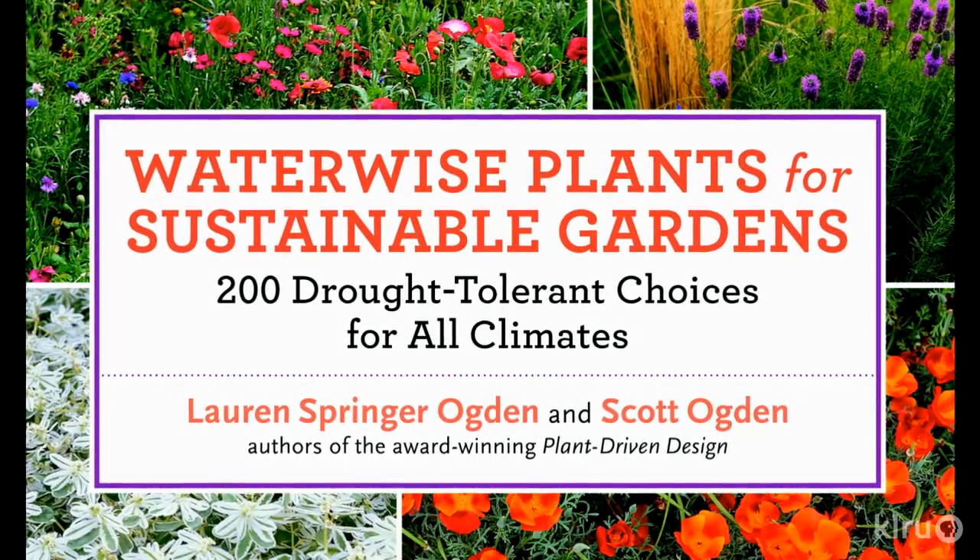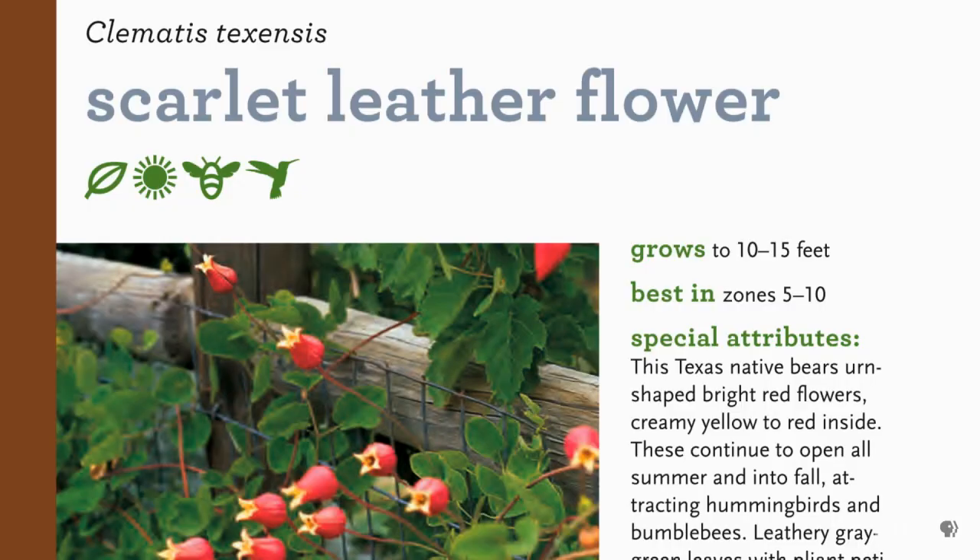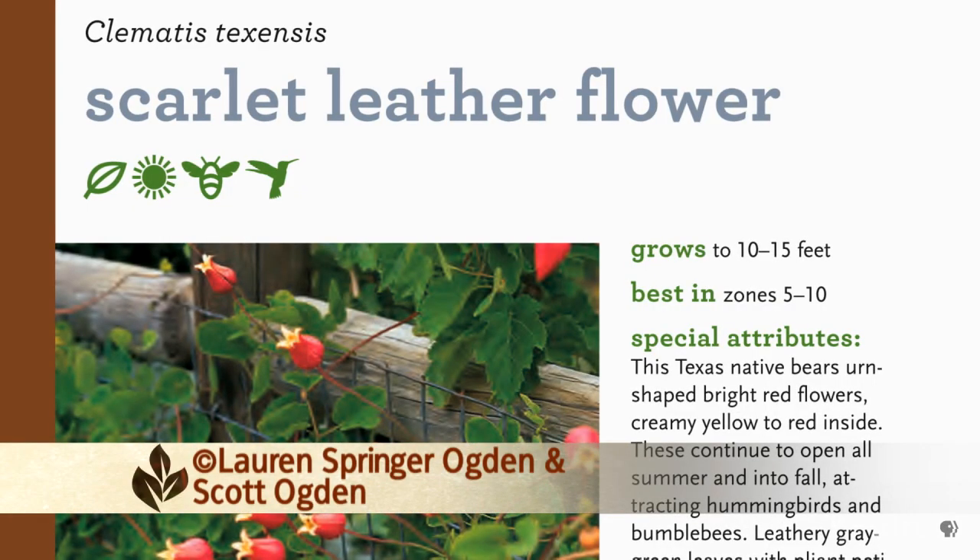Scott was using the phrase 'rough and tumble,' and it has been a rough and tumble time. People are really hungry for this kind of plant information. What we'd like to talk about especially is not only water wise plants, but plants that can take the double spanking we've had — a really cold winter, actually two very cold winters in a row, and then the horrible drought and extreme heat. There are quite a few plants in that book that can take the double spanking.